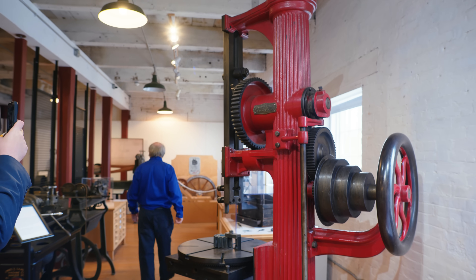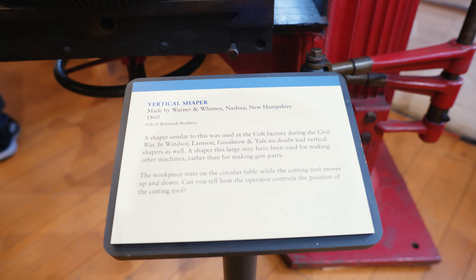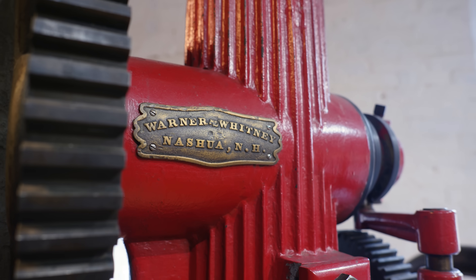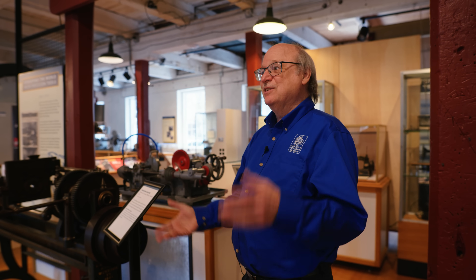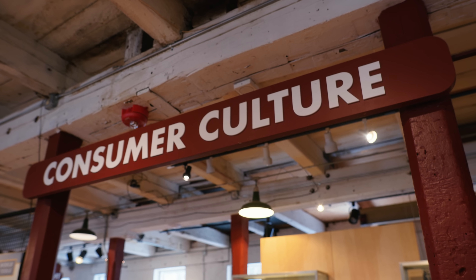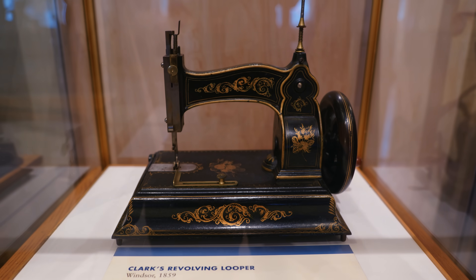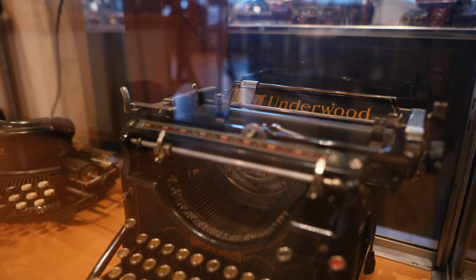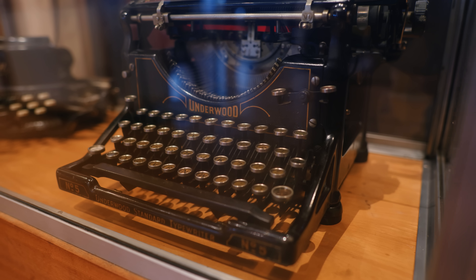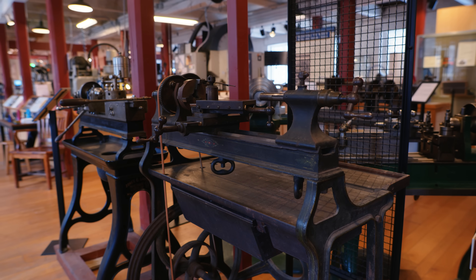Eventually the wars end, and so what do you do with your factory that was making guns all this time? You retool it for what we call the consumer culture. Suddenly bicycles, sewing machines, kitchen gadgets — all these things become needed. But you enter all that with the knowledge learned from the American System of Manufacturing: you know how to make parts repeatably and interchangeably, which kept consumer prices down and allowed the masses to start having all these conveniences.